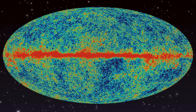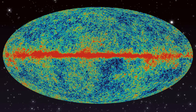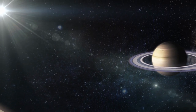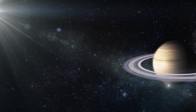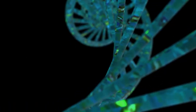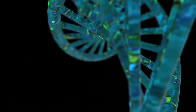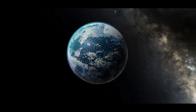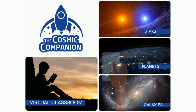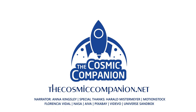Looking deep into the universe, we see backwards in time. And the oldest light in the universe holds secrets to how everything around us will, one day, end. Meanwhile, stars, planets, and galaxies dance in an intricate ballet, occasionally giving birth to life. We are a fledgling species, just beginning to visit other worlds. We are a way for the universe to understand itself. The Cosmic Companion strives to bring the universe down to Earth, and we depend on your help to make it happen. For information on subscriptions and ways to donate to this program, please visit thecosmiccompanion.net.